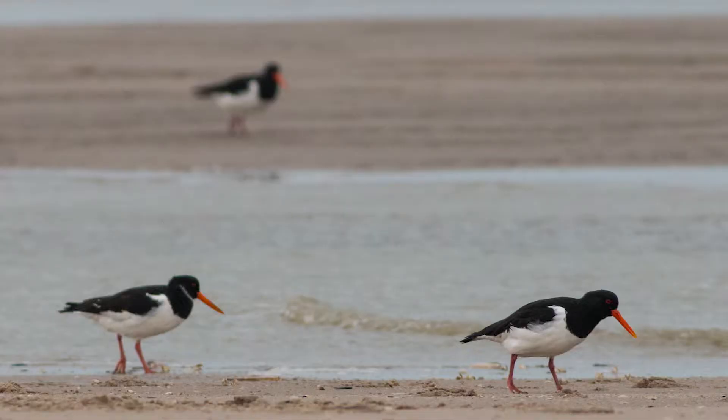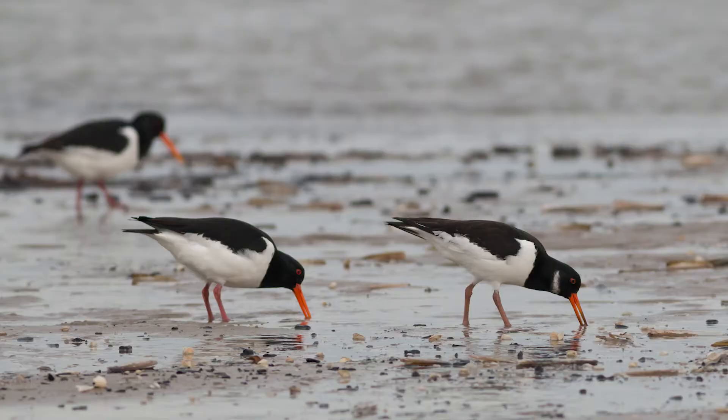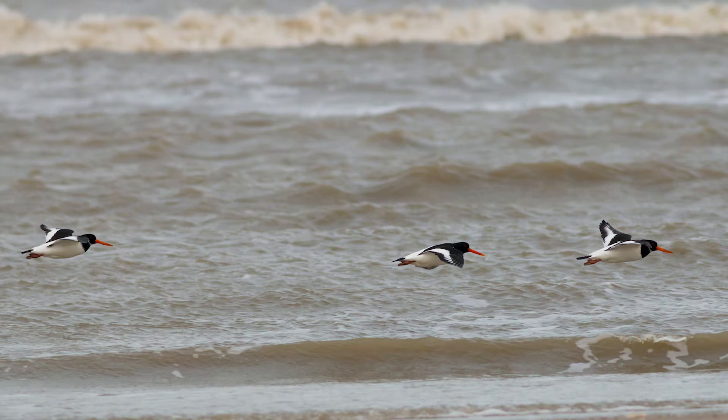I didn't really see them, and after about half an hour of walking I came across a group of oyster catchers — I think they're called Eurasian oyster catchers. I managed to lie down on the sand, and luck was with me because a dog coming from my left kind of drove the oyster catchers closer towards me. I also got some birds-in-flight shots of the oyster catchers, so I was really happy about that.